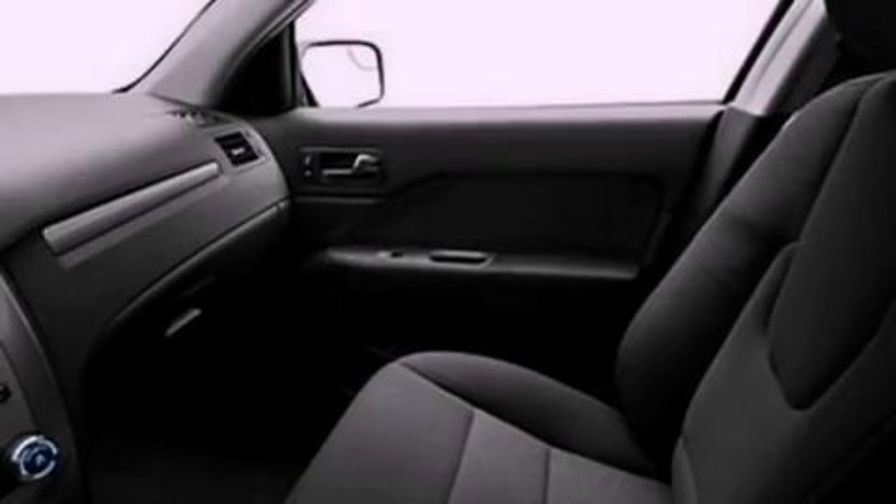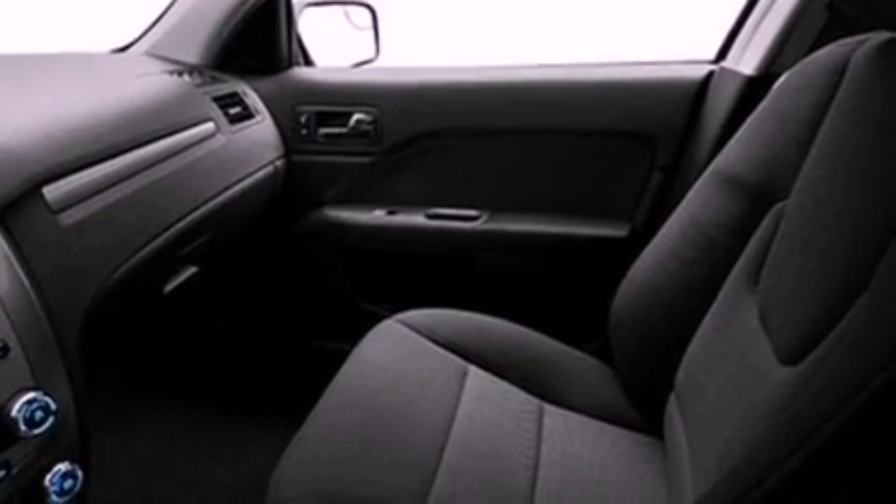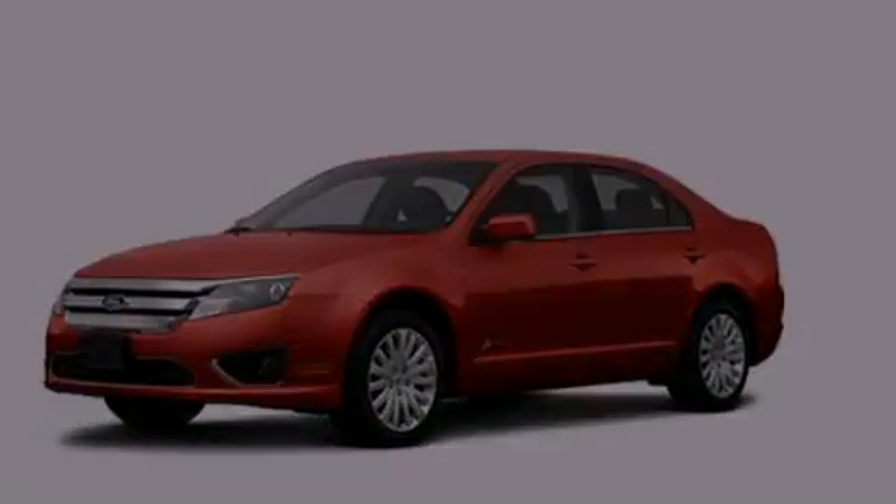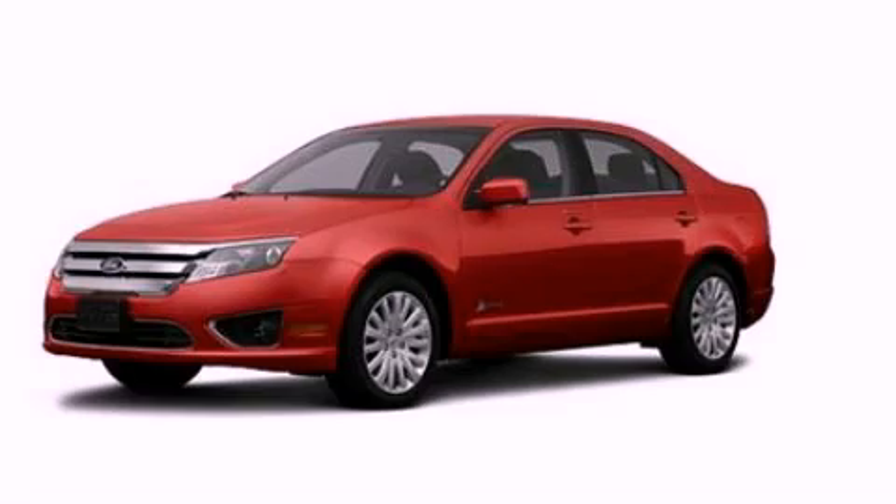With an EPA estimated rating of 36 miles per gallon on the highway, this vehicle helps leave money in your pocket where you want it. This vehicle is sure to sell fast. Call and arrange your test drive today.